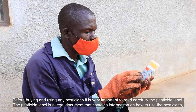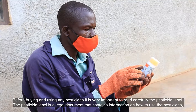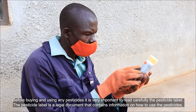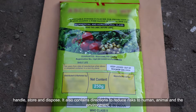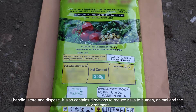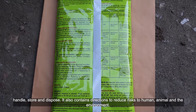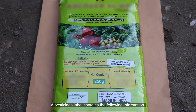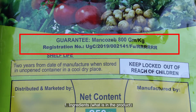Before buying and using any pesticides, it's very important to read carefully the pesticide label. The pesticide label is a legal document that contains information on how to use, handle, store, and dispose of the pesticide. It also contains directions to reduce risks to humans, animals, and the environment. A pesticide label contains the following information: one — ingredients: what is in the product.